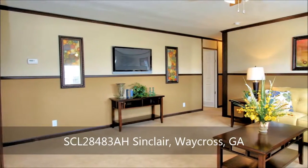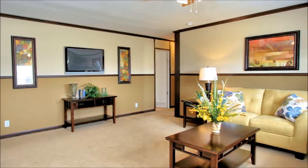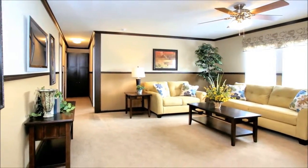Absolutely stunning — from the moment you enter this gorgeous three-bedroom, two-bath home, you'll be impressed by the sweeping open layout that encompasses more than twelve hundred fifty square feet of comfortable and stylish living space. Crown, base, and chair moldings